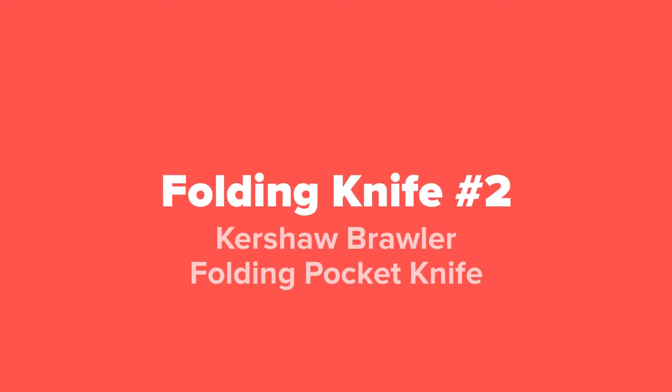The next folding knife that we're going to show you guys today, coming in at number two on our list, we've got the Kershaw Brawler folding pocket knife.